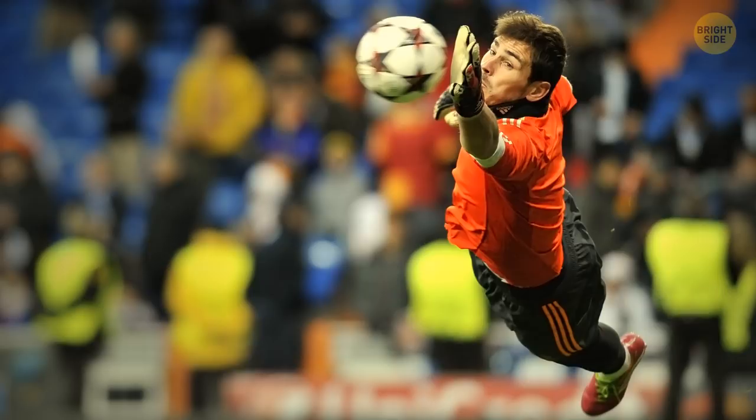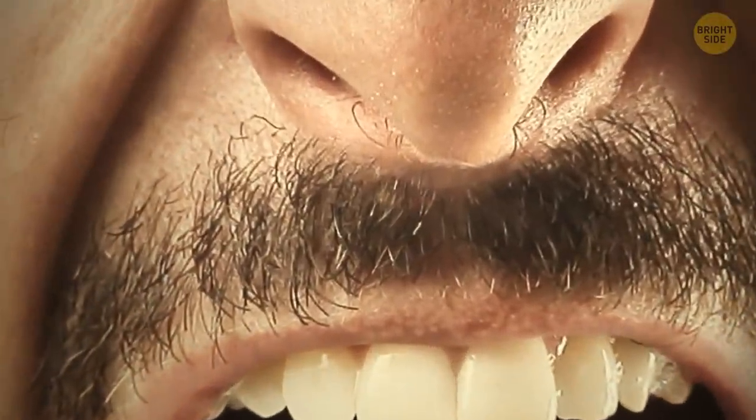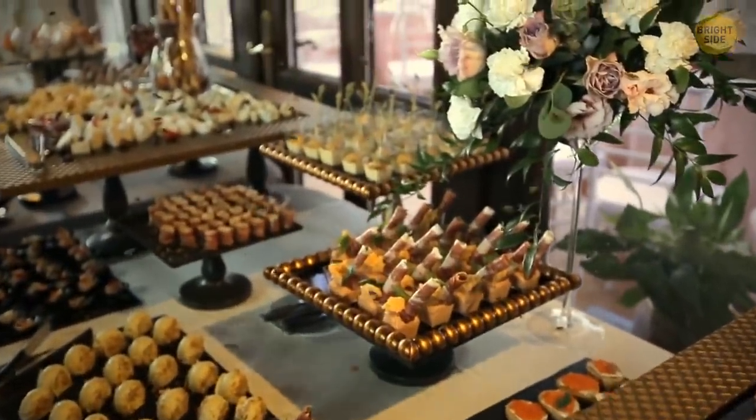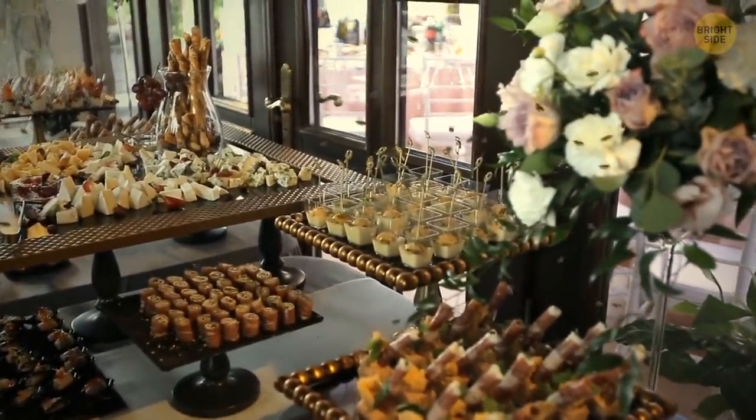Or soccer goalie. So why does that fly even bother sticking around? You're always trying to squish it. Well, because your body is a five-star feast, and your skin is the buffet table, with row upon row of tasty treats.